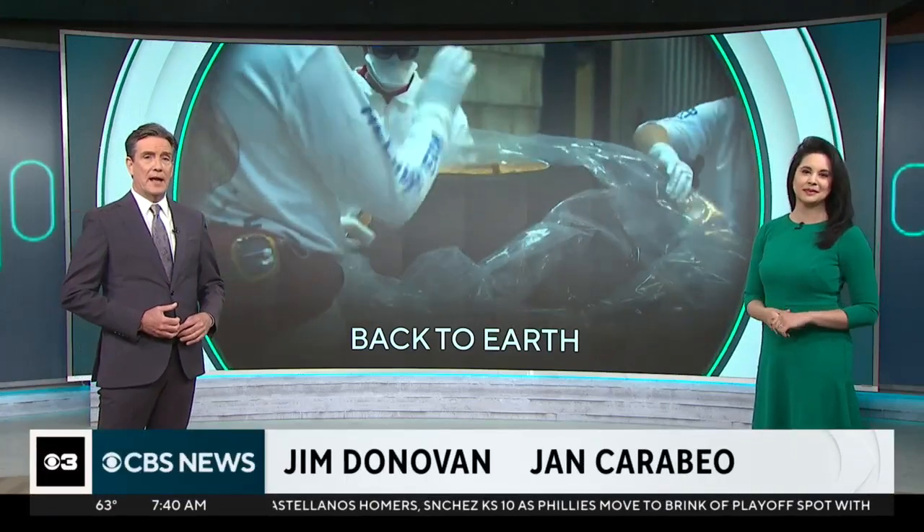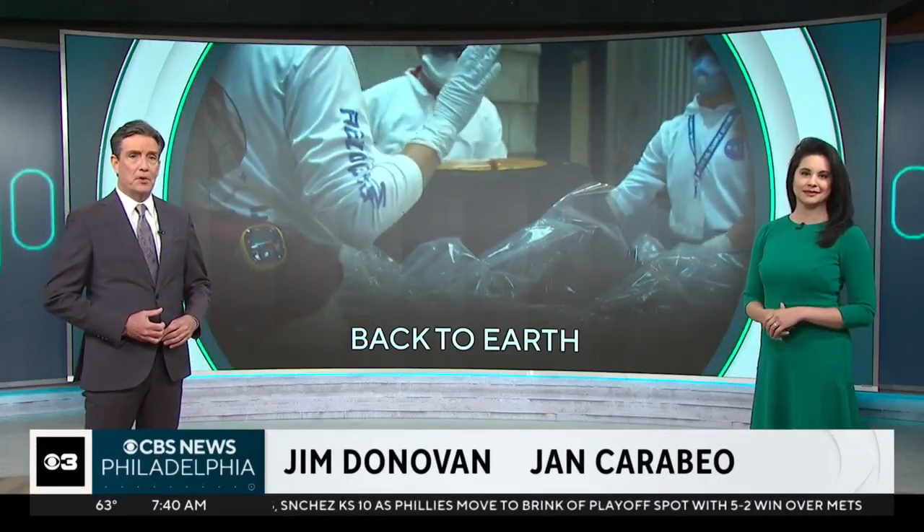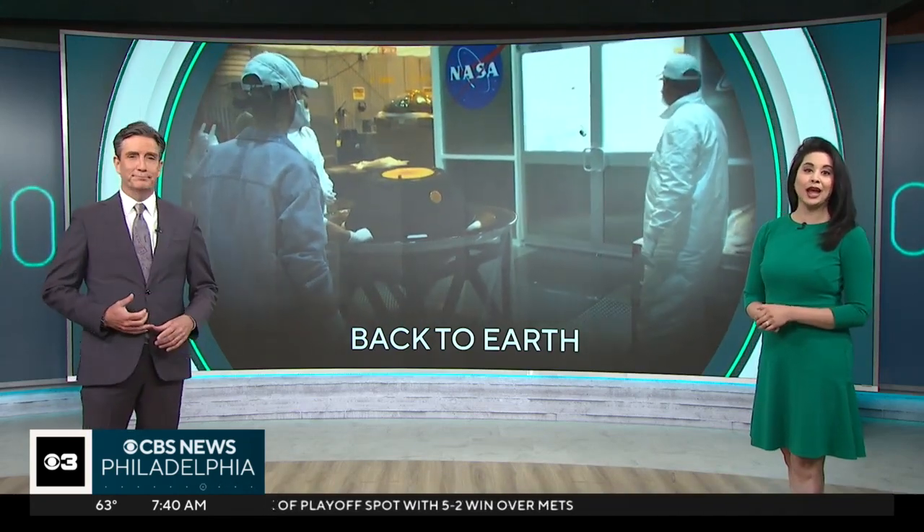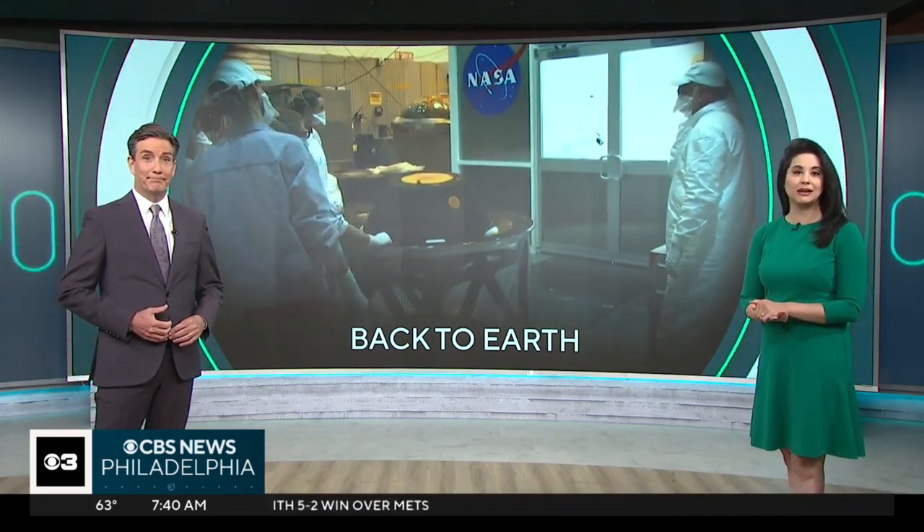Taking the wraps off of history, a NASA spacecraft has brought samples of an asteroid back to Earth. CBS News correspondent Skylar Henry has more on the 4 billion mile journey.